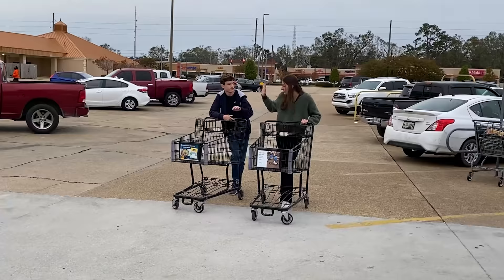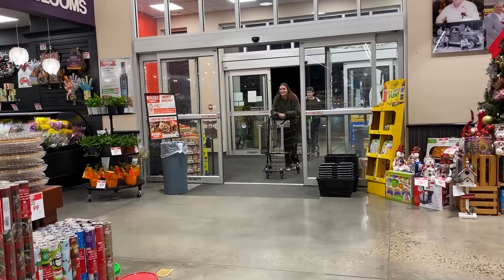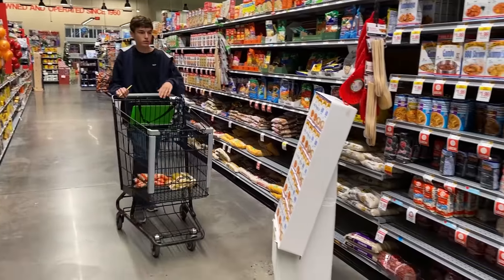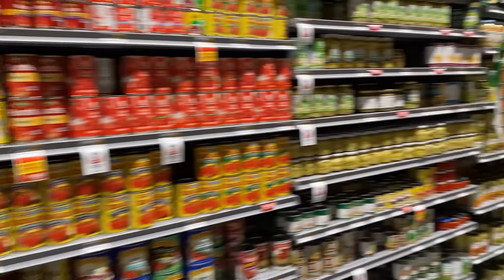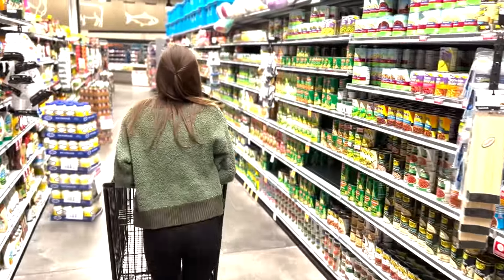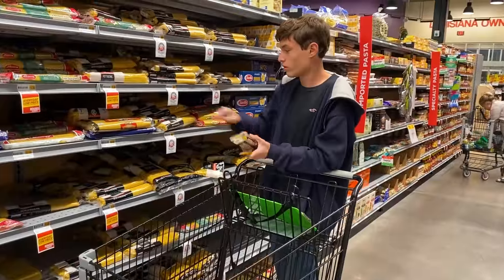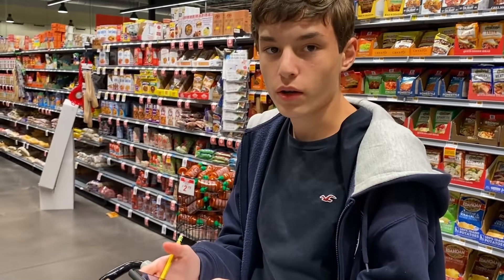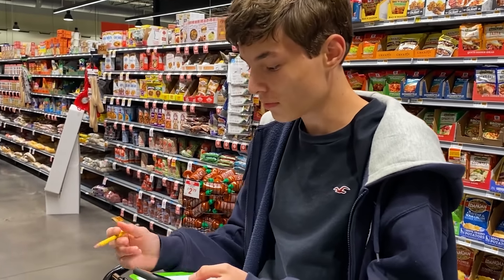So here we are — ready, set, go! Sophia, what is your strategy here? Lots of cans. Let's go check on Alex. Alex, how's it going? Really good. So what's your strategy? Grabbing things under $1. My kids are in different parts of the grocery store, they each have a strategy, so this is good. This is really good.